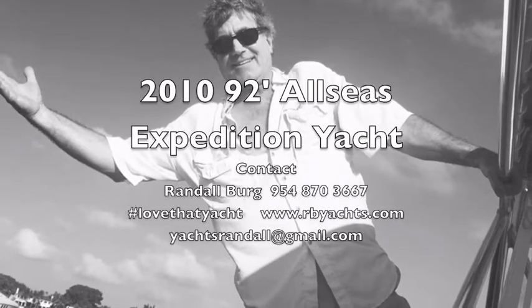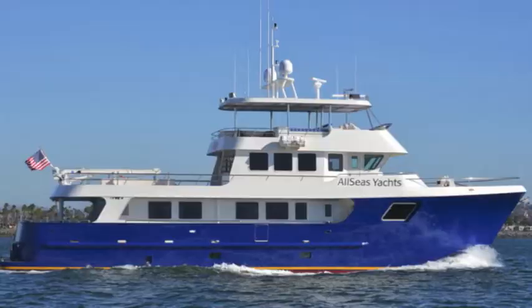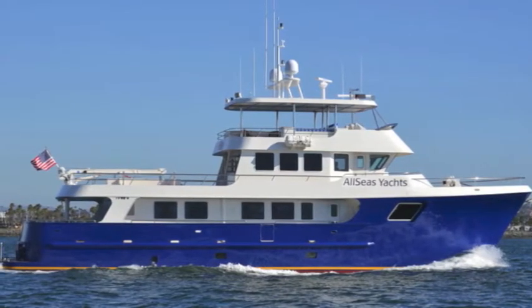I'm Randall Berg, your concierge yacht broker, Fort Lauderdale, Florida. Today, we're going to be in the Sky Lounge of the All Seas 92 Expedition Yacht.